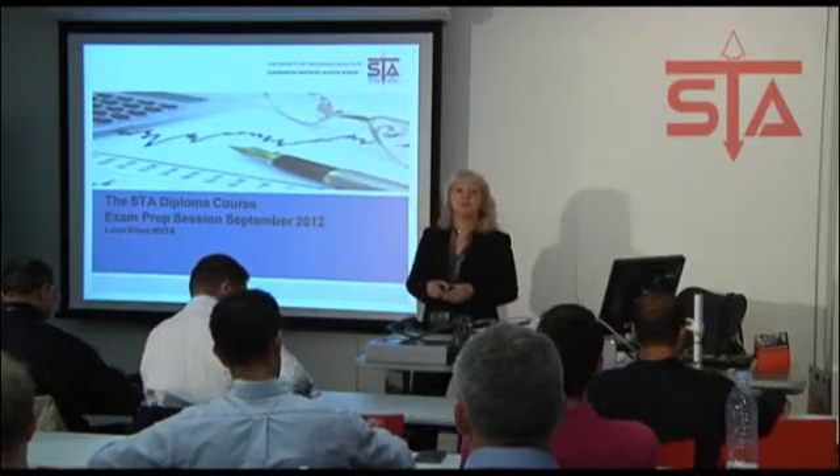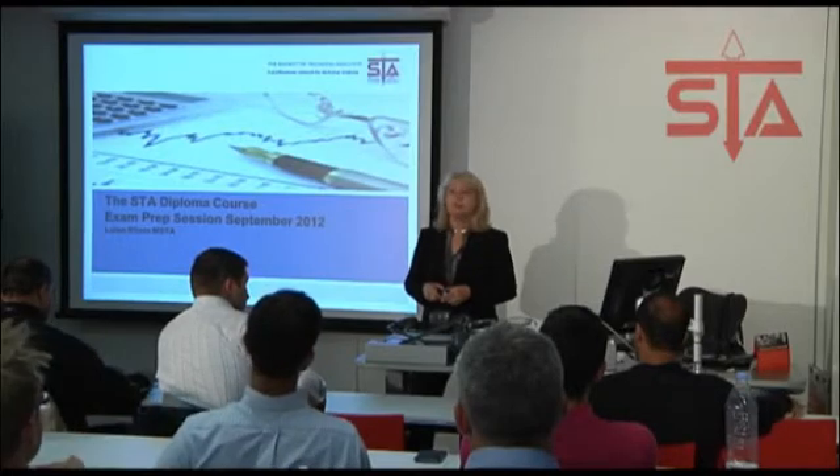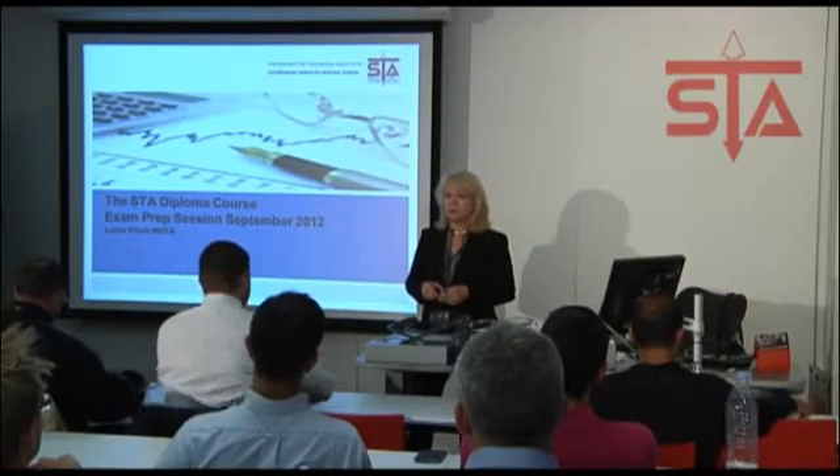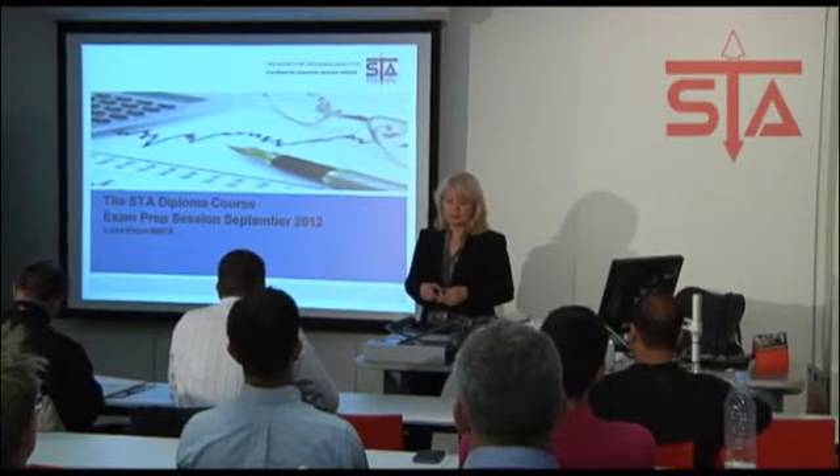Good evening everyone. One or two familiar faces, I think, mostly not. Most of you probably don't know me. Louise Cleam is my name.